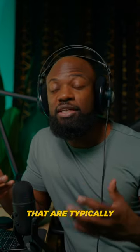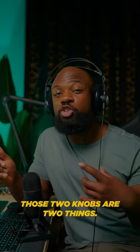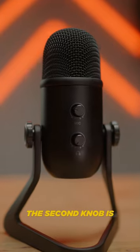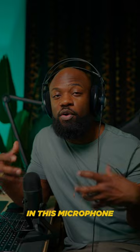These are also the microphones that are typically used to record podcasts. If you look at the back of this microphone, you'll see two knobs. One is going to be your input gain — basically how loud the mic is going to pick up your recording level. The second knob is going to be your volume. There's actually a headphone jack in this microphone where you can monitor your audio through the microphone.